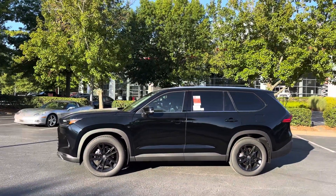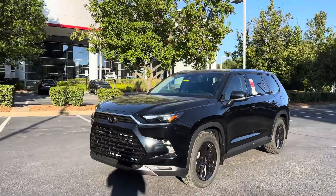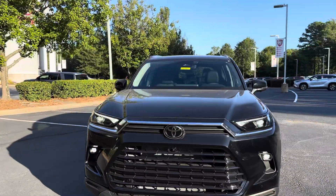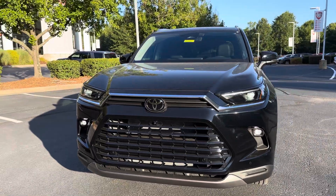This has the 2.4-liter four-cylinder turbocharged engine with an eight-speed automatic transmission, giving you 265 horsepower and 310 pound-feet of torque. We've got LED headlights, daytime running lights, and fog lights. This one also has the upgraded panoramic view camera so you can see all around.